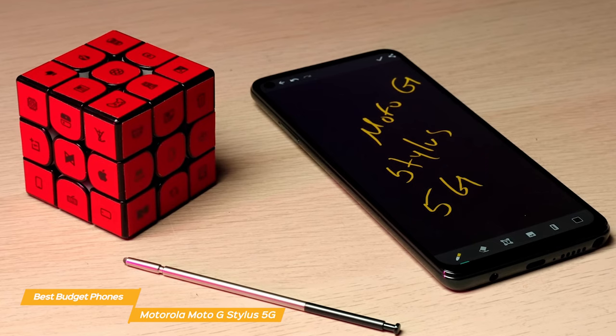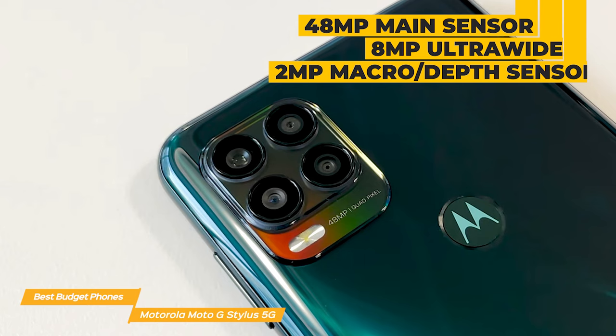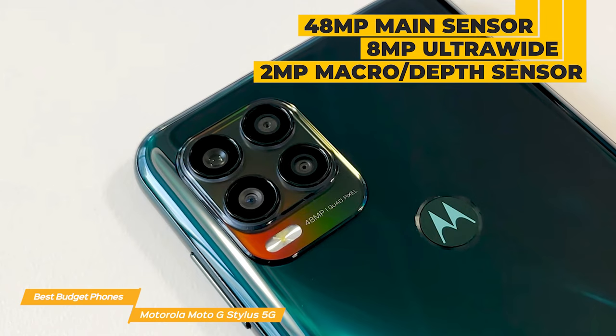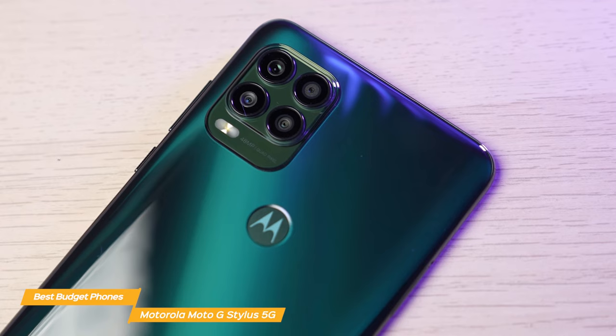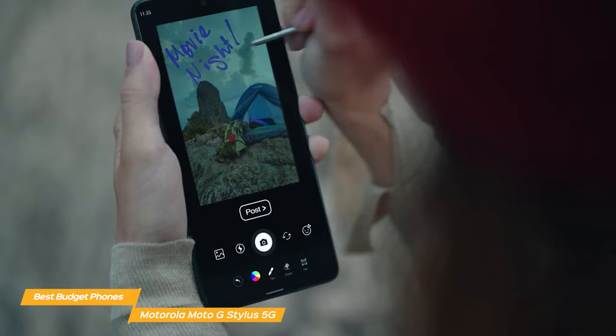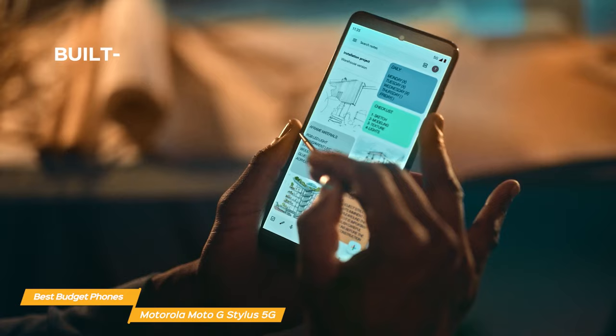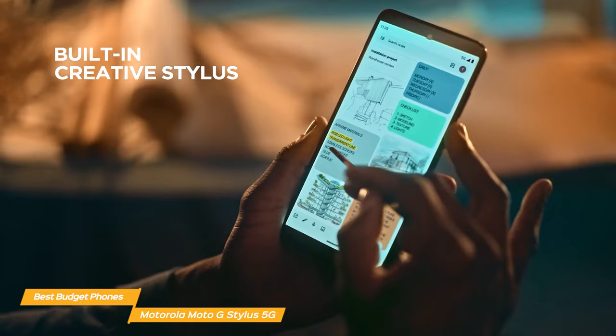The 5,000 mAh battery should last you up to two days of regular use, and you also get turbo-powered charging, so topping off your battery is quick and convenient. The camera setup on the Moto G Stylus 5G is very good for a budget phone. It features a 48-megapixel main sensor, an 8-megapixel ultrawide, a 2-megapixel macro, and a 2-megapixel depth sensor. You can expect good quality photos with accurate colors and decent dynamic range in well-lit environments. One of the standout features of the Moto G Stylus 5G is, of course, the stylus. It's an excellent addition that sets this phone apart from other budget devices — precise and responsive, making it perfect for navigating, editing, or any task that requires pinpoint precision.